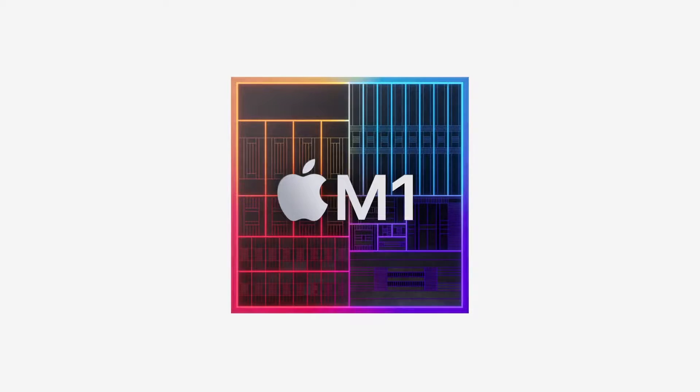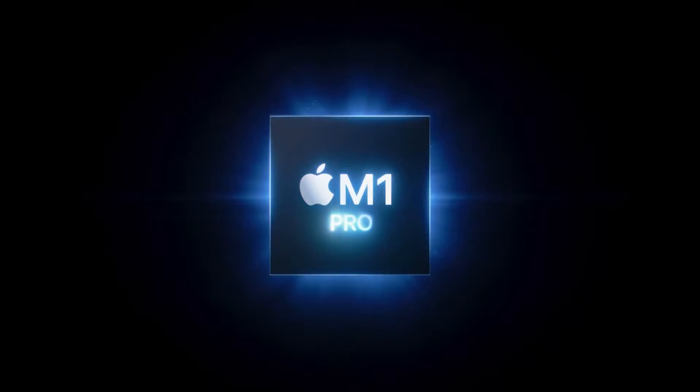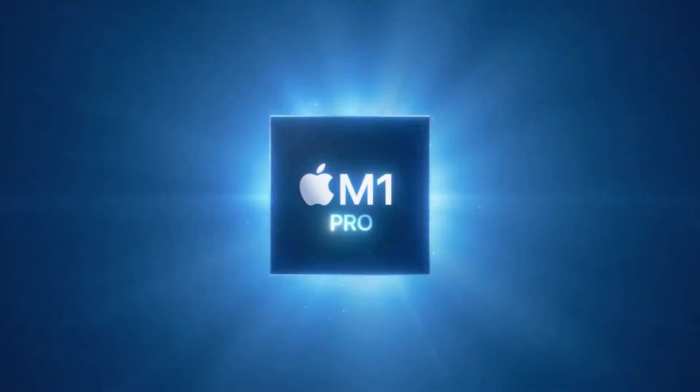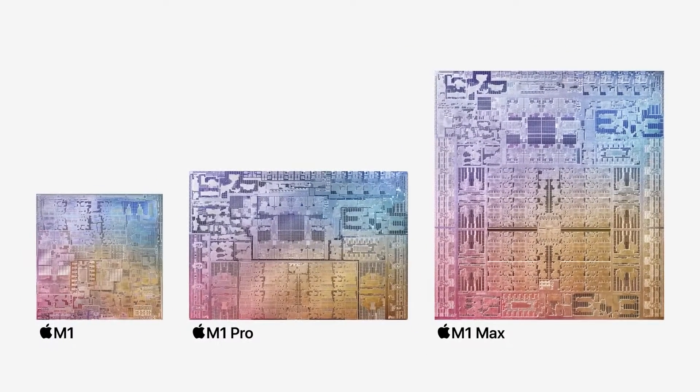The new MacBook series is powered by Apple's own custom silicon chip, which is now more powerful than its predecessor, the M1. The new processors are called M1 Pro and M1 Max, and as predicted a few years ago, there is no Intel or AMD version available.